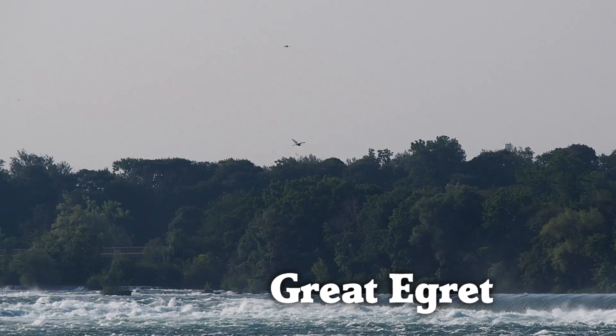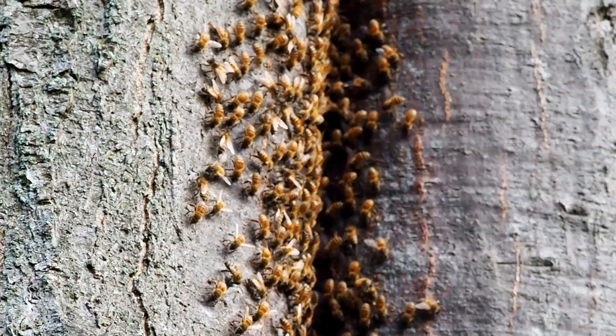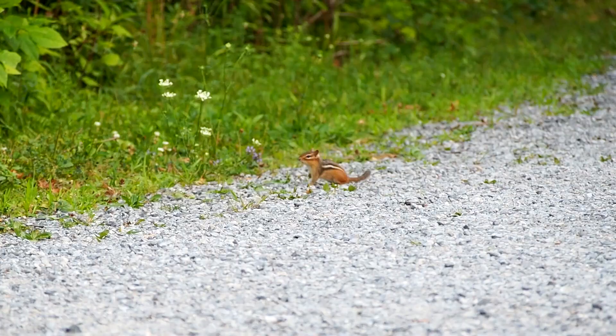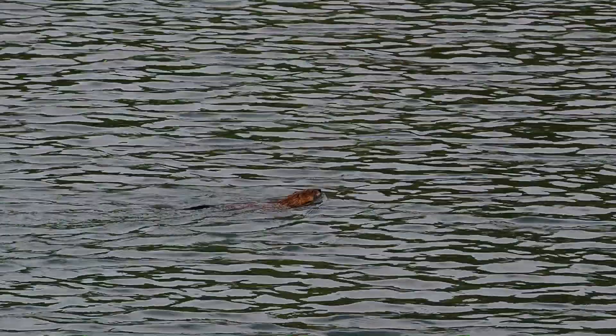We also found some non-bird species, like this hive of bees getting ready for the day, and this bug with a cool name. A chipmunk was foraging on the path, and we saw a woodchuck swim for the first time.